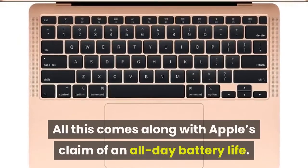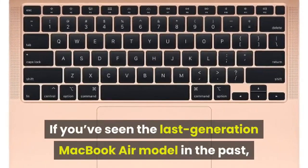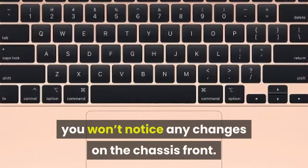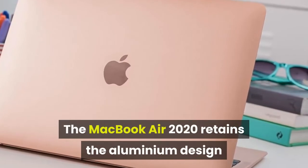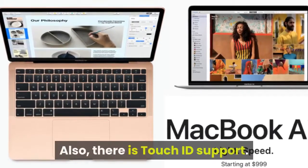All this comes along with Apple's claim of an all-day battery life. If you've seen the last generation MacBook Air model, you won't notice any changes on the chassis front. The MacBook Air 2020 retains the aluminium design that debuted in 2018, and there is also Touch ID support.